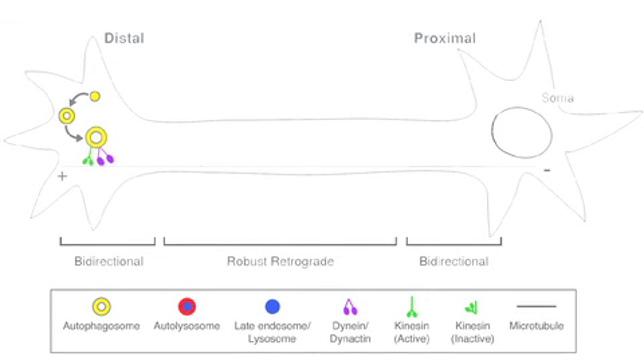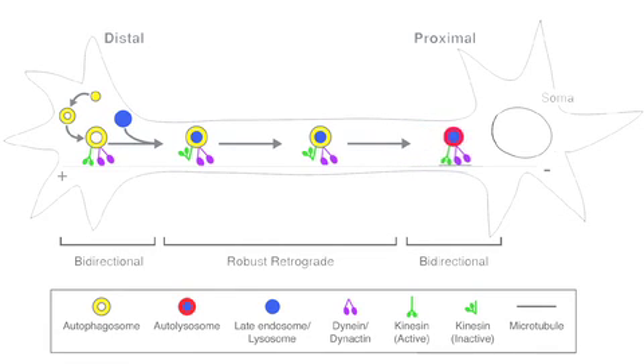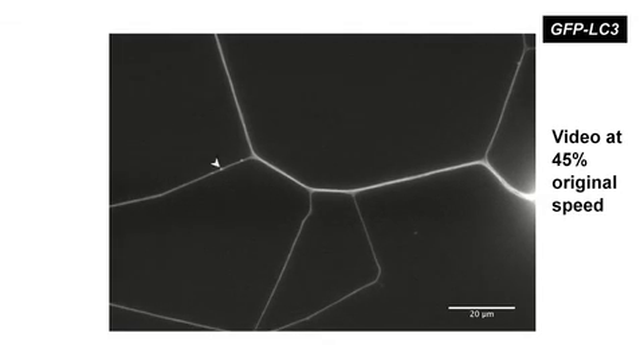Autophagosomes are generated at the neurite tip and undergo bidirectional motility, likely due to the competing activities of kinesin and dynein motors. At some point there is a shift in motility where kinesin becomes inactivated, allowing for very robust retrograde transport driven by dynein. This shift in motility is accompanied by fusion with late endosomes and lysosomes. Autophagosomes then move robustly down the axon towards the cell soma, become further acidified, and switch back to bidirectional transport. The researchers think autophagosomes move to the cell body to efficiently recycle breakdown products, the cell body being the main site of protein synthesis in neurons.